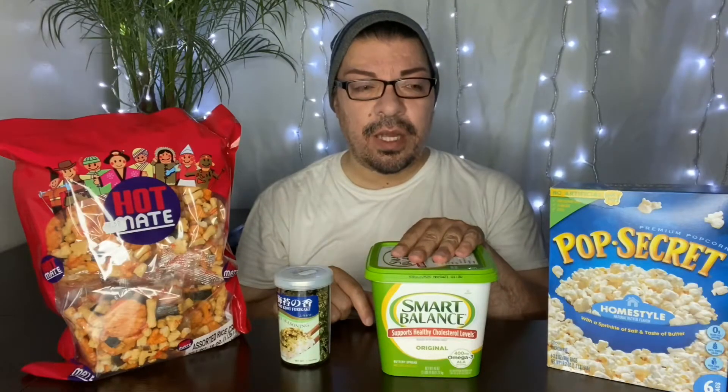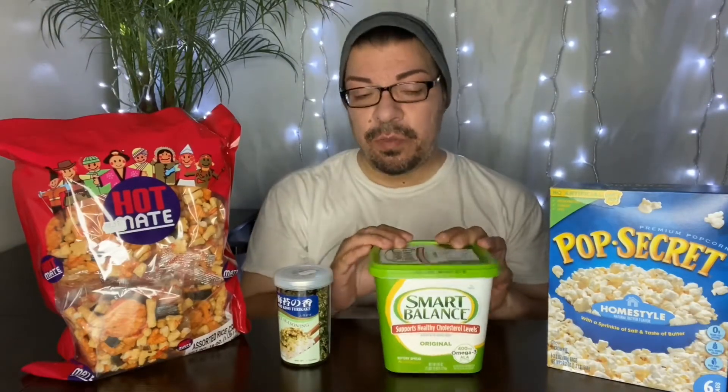I heard instead of using butter, there was also the option to use sesame oil instead of the butter. So let me know if you use the oil or if you use butter. But I'm going to tell you where I found this from. She used unsalted butter because everything pretty much here already has salt, so it's going to be salty as it is. The butter she used was unsalted. I had this Smart Balance, so this is what I'm going to use.